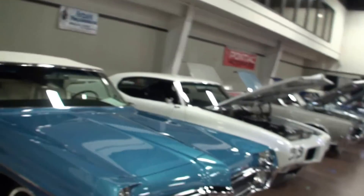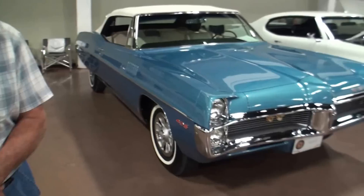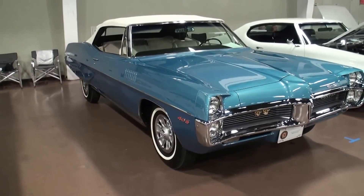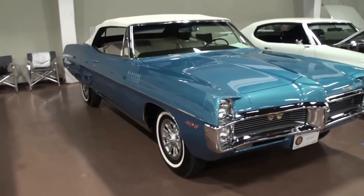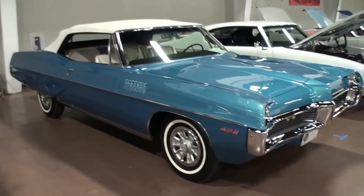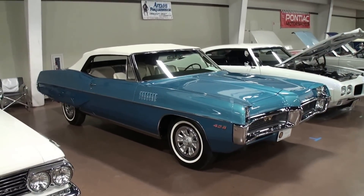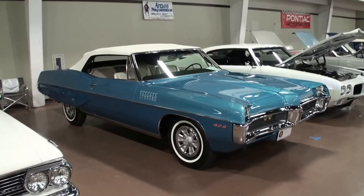So let me grab the camera as I usually do. Come on with me, Richard, and let's talk a little bit about your featured attraction here. Wow, long car. Let me just get over here and get the full side of that car in. Man, that's a long car.